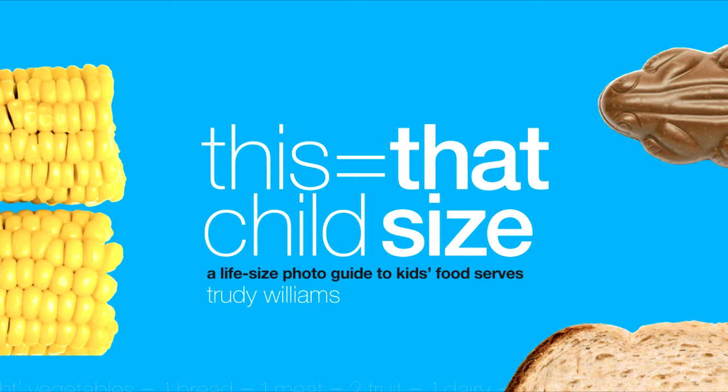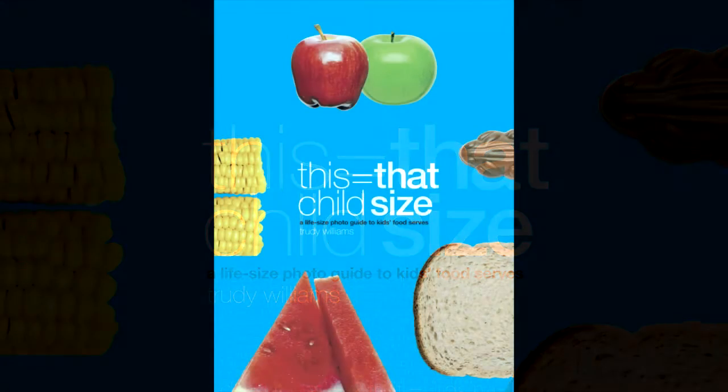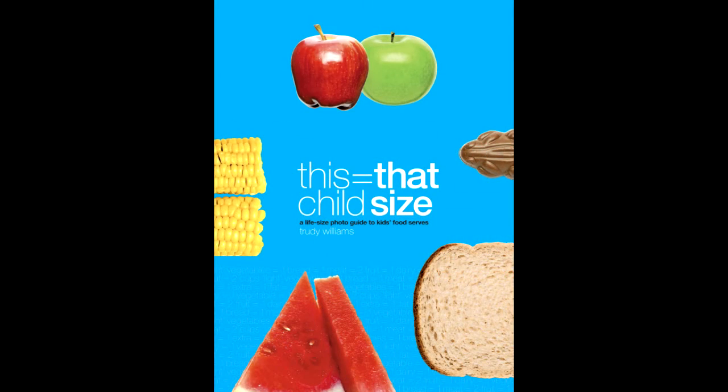Introducing This Equals That Child Size — a life-size photo guide to kids' food serves by Australian dietitian and nutritionist Trudie Williams. This clip gives you a sneak preview inside the book and shows how easy it is to use.